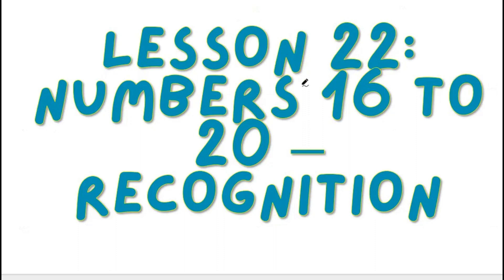Lesson 22. Numbers 16 to 20. Recognition.